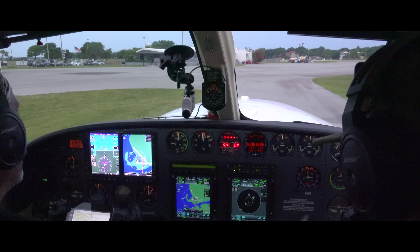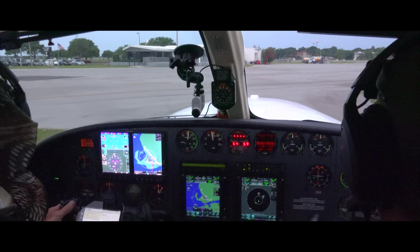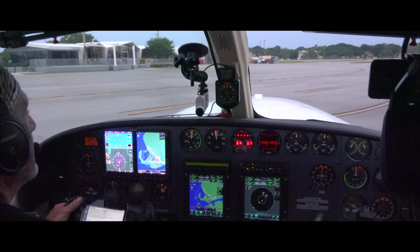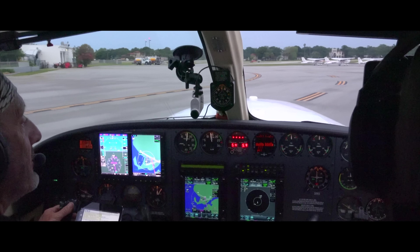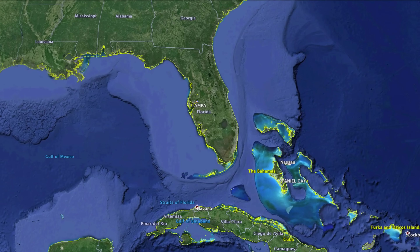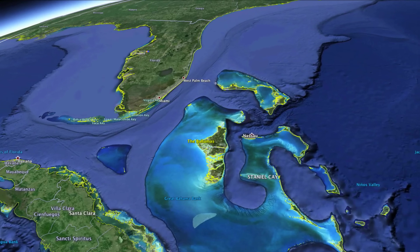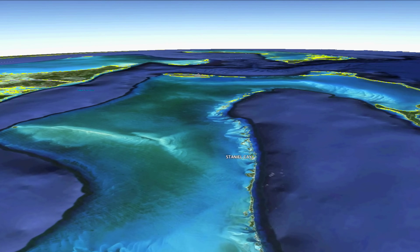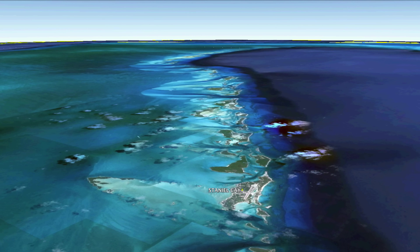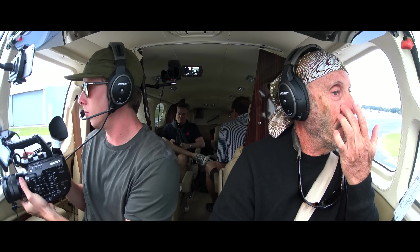It's 7 o'clock in the morning and the four of us are loaded in our beautiful Cessna 414, taxiing to runway 22 at Peter O'Knight for our journey to an exciting destination — the Exuma Islands, at the 10-mile strip north of Staniel Cay. I've looked at it quite a bit on Google Earth and I call it the Maldives of the Caribbean.